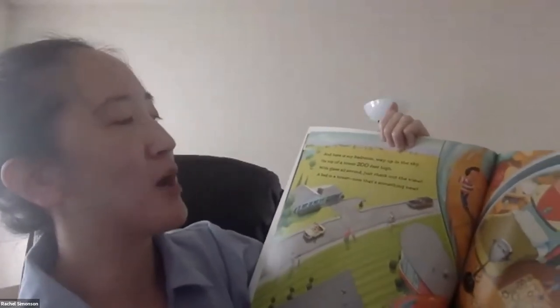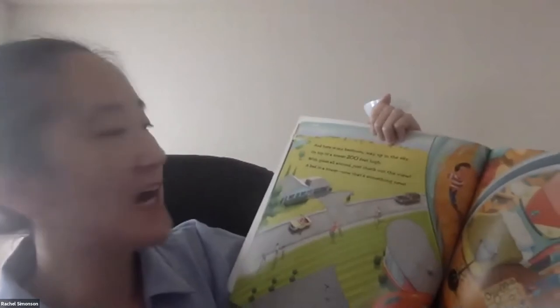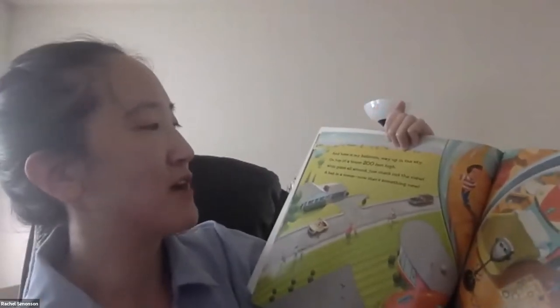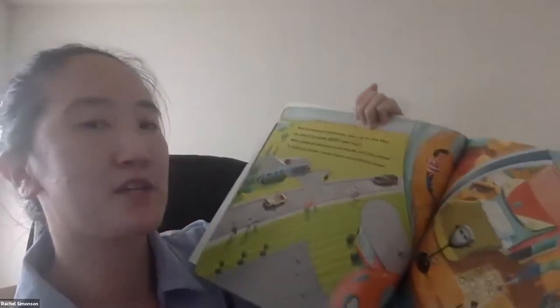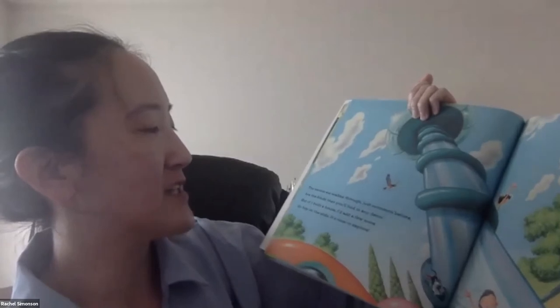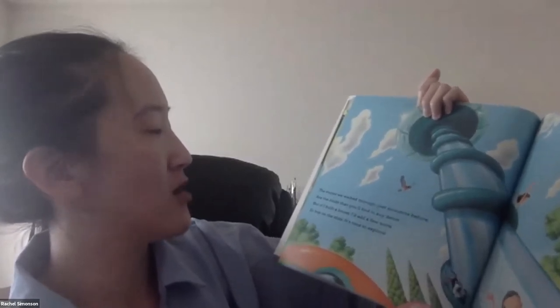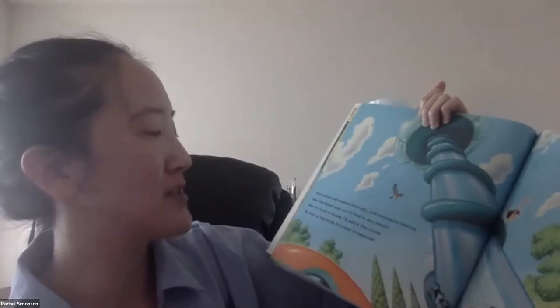And here's my bedroom way up in the sky on top of a tower 200 feet high. With all the glass around, just check out the view. A bed and a tower. Now that's something new. The rooms we walked through just moments before are the kinds that you'll find in any decor. But if I built a house, I'd add a few more. So hop on the slide. It's time to explore.